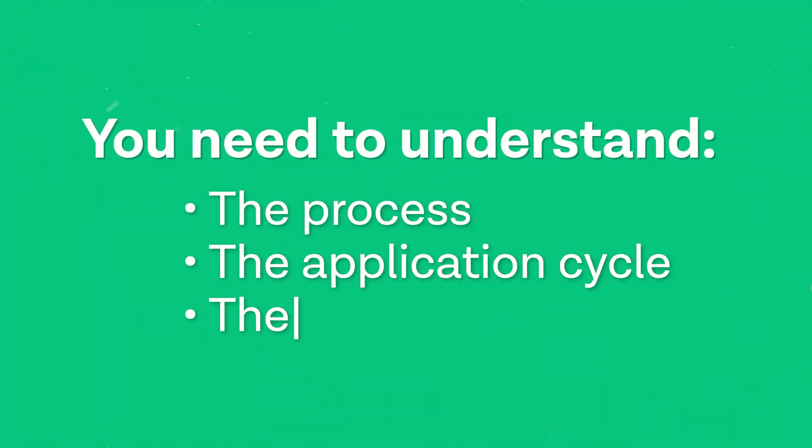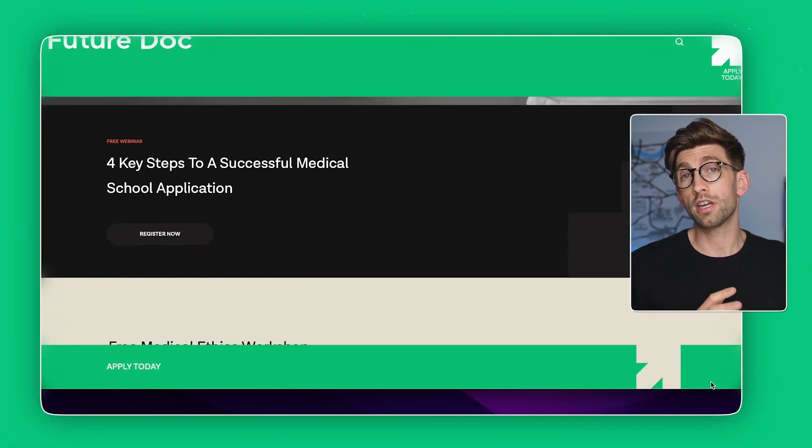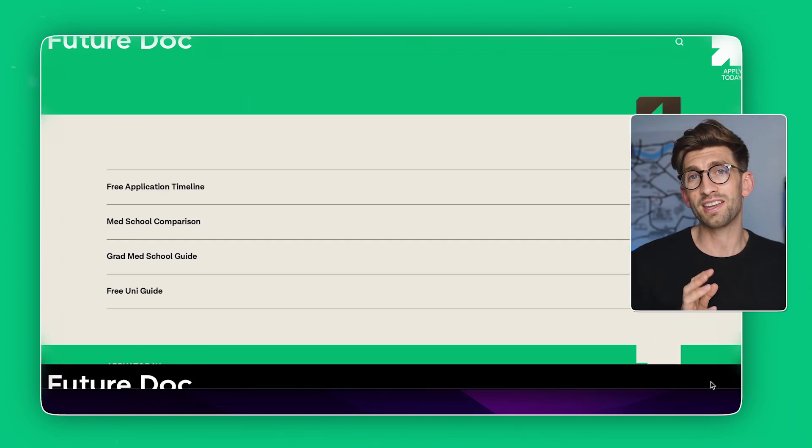The first thing you really need to understand is the process — the application cycle and the portal through which you have to do it. If you want a free resource, you can go to the FutureDoc website and understand the timeline of the application.